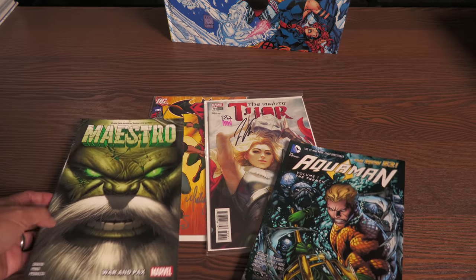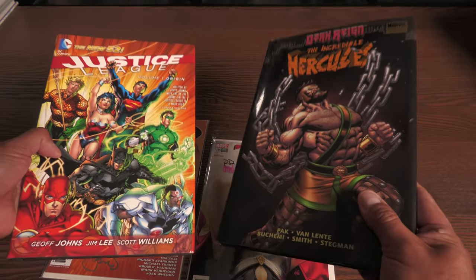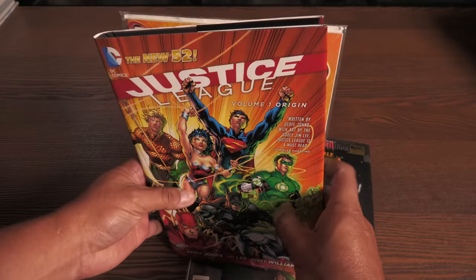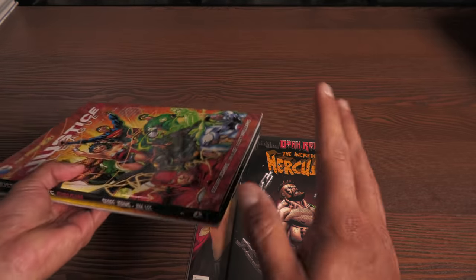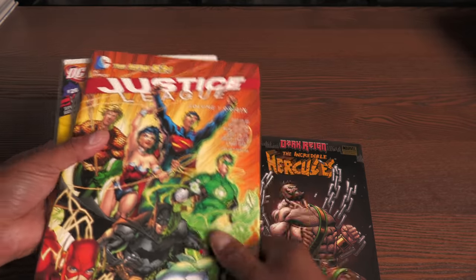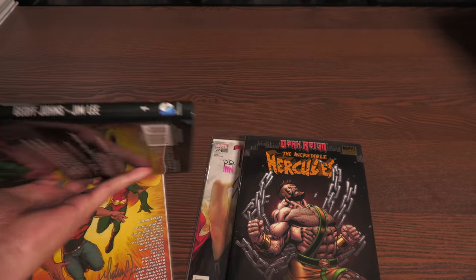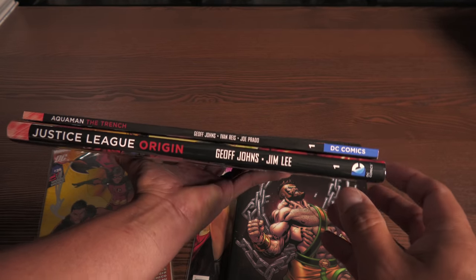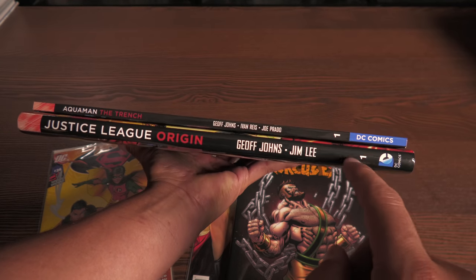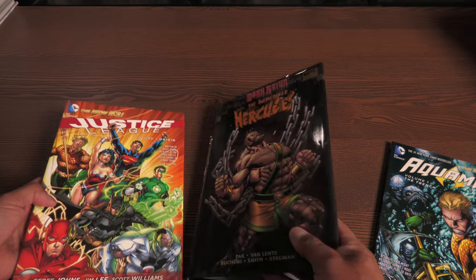Both DC and Marvel and just about every publisher give us trade paperbacks. These are the same dimensions as a comic book, except you get about five or six issues collected in here — that is your standard trade paperback. There are also standard-sized hardcovers released by both Marvel and DC as well as independent companies. When I say standard-sized hardcover, I'm talking about these trim sizes — the same dimensions as a comic book, just looking a little bigger because it is a hardcover.